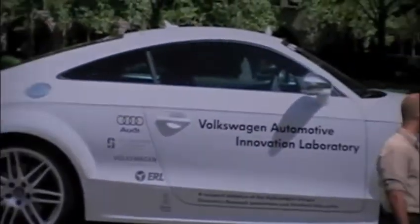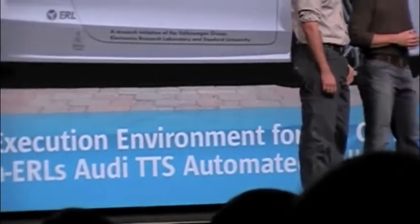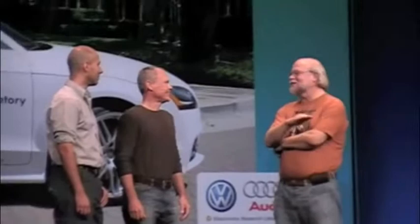It's around a rally course using a GPS-defined rally course, and it's going to go fast. This is the Urban Grand Challenge with the wheels unstuck from the pavement the whole time.